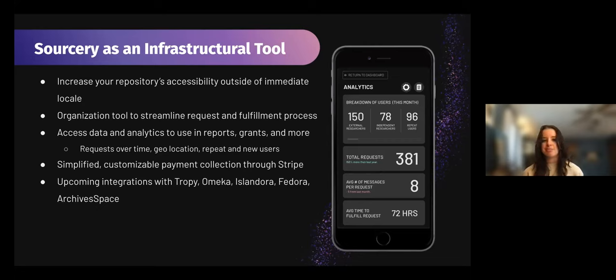We're also looking to have repositories be able to create customized surveys — that could be about what a researcher is using their information for, or how the whole process went. Additionally, we are using Stripe as a simplified, customizable payment service. Institutions can decide what they would like to charge for scans, if at all — so it's totally open to the institution. If they would like to provide free scans, that's great. And if they would like to monetize that to offset some of that workload, we'd like to provide that as well. As we keep working on the app, we are looking at upcoming integrations with Tropy, Omeka, Islandora, Fedora, and ArchivesSpace.